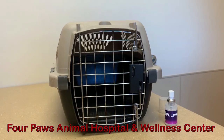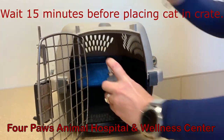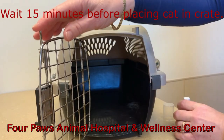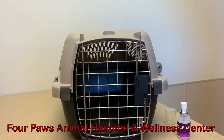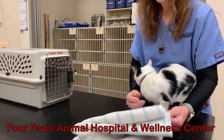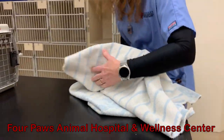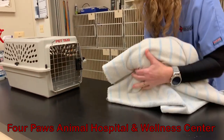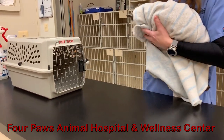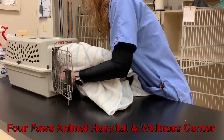Sometimes it's helpful to use a soothing pheromone called Feliway. This helps calm down many cats. Take the Feliway and spray the inside of the crate to distribute the soothing smell in the crate. Then get that thick towel that you had prepared, drape it over your cat — be sure to cover the whole body and the head too — and then pick them up like a football and basically just place the cat and the towel into the carrier all at once.